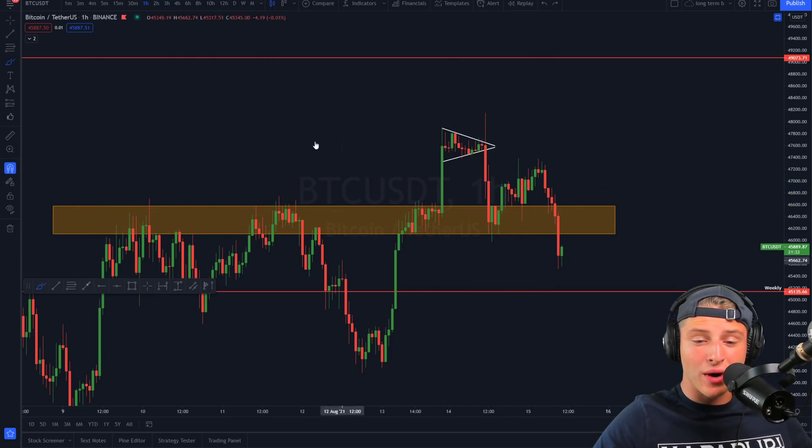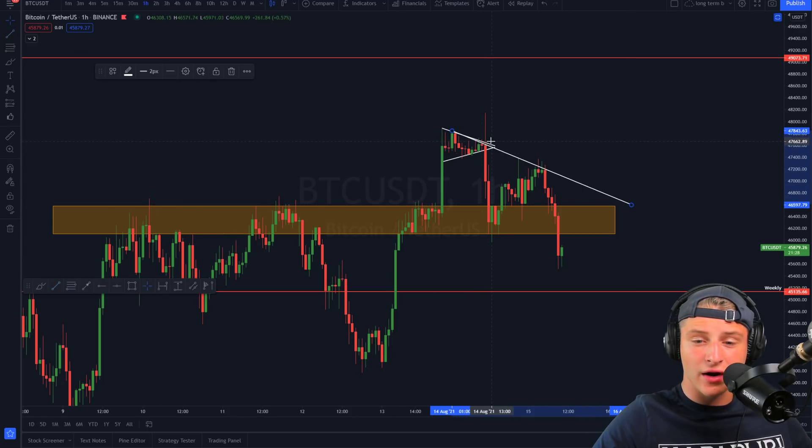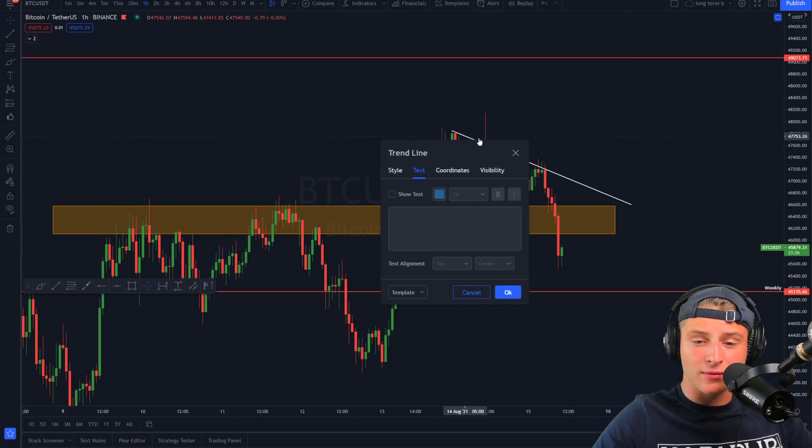We saw a significant bounce back towards the upside, but right now we are creating a lower high trajectory — a clear resistance line forming from the top side downward. We're currently forming lower highs, which is signifying that we are in a downtrend. We've also formed a lower low, and when you have lower lows and lower highs together, it clearly signals a downtrend.